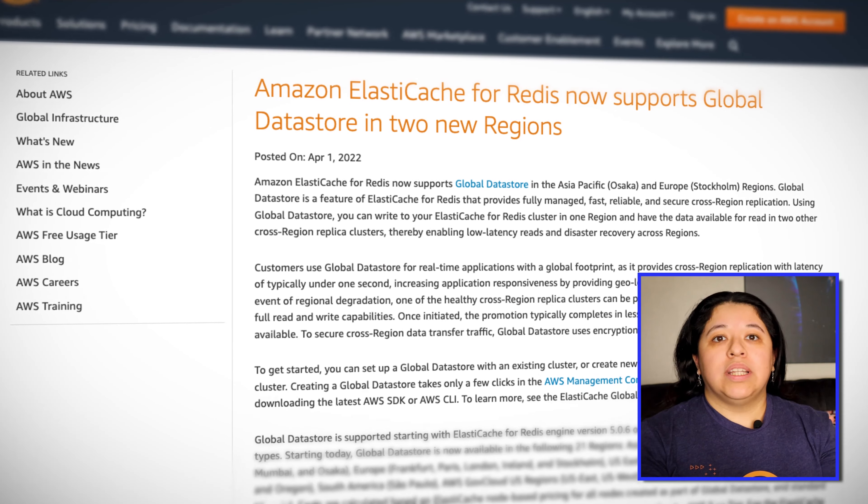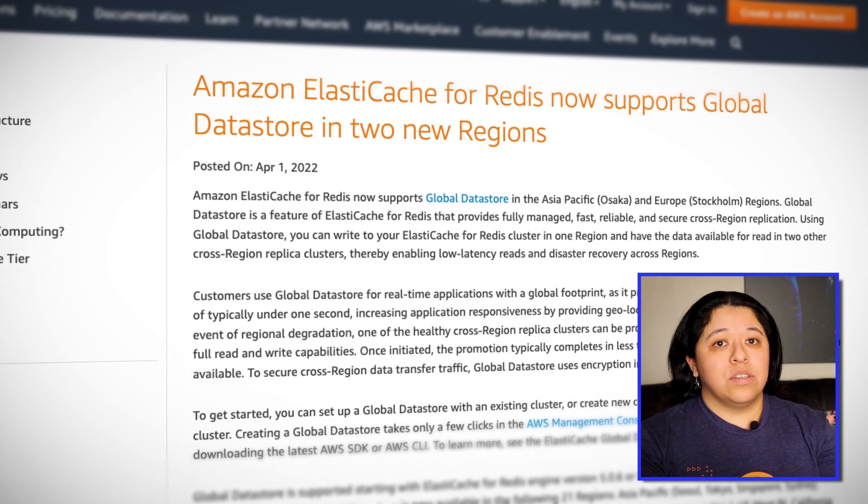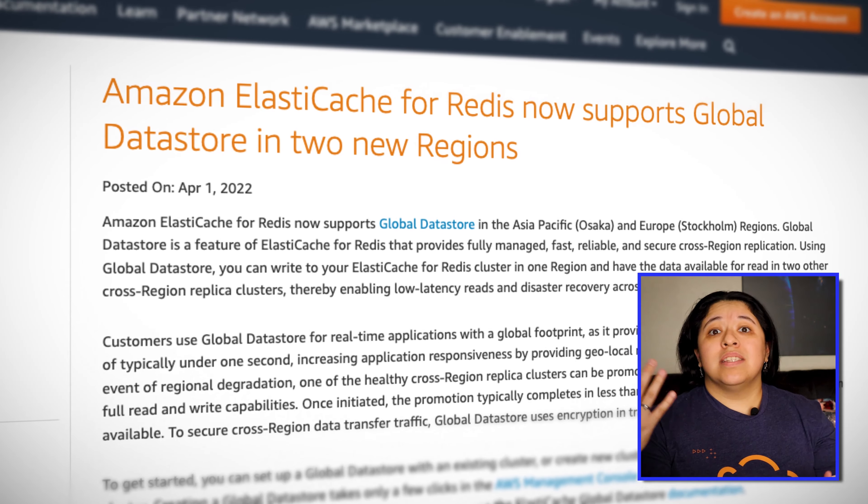Redis users, gather around and I'll tell you a tale. ElastiCache is Amazon's in-memory data store service. The global data store in ElastiCache for Redis feature provides a fully managed, fast, reliable, and secure cross-region replication. You can have your Redis cluster in one region and have the data available to be read from two other cross-region replica clusters. That means lower latency reads of under one second and disaster recovery across regions. If you had some kind of regional degradation, one of your healthy cross-region replica clusters can be promoted to become the primary cluster with full read and write capability.